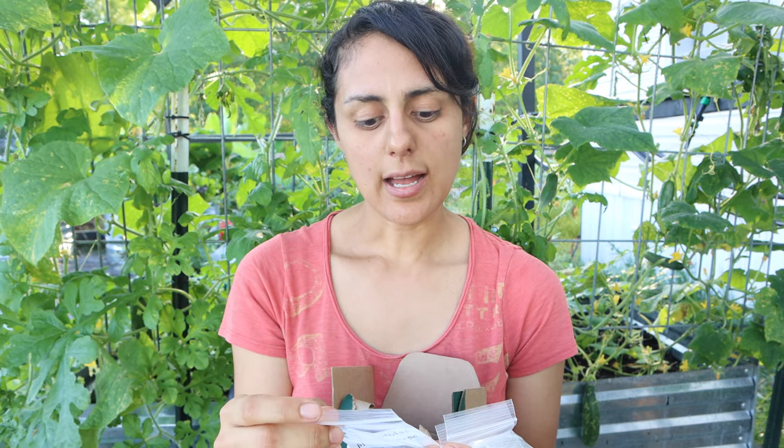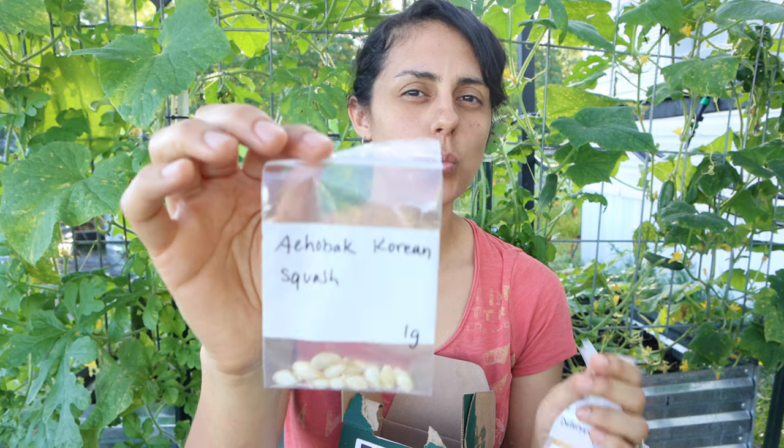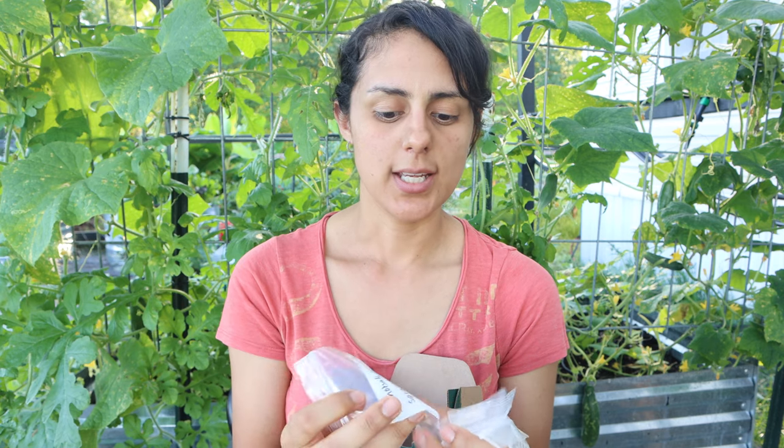I got Jamaican sorrel — roselle, which is one of the plants I say you can grow right now. I also got Akiopa Korean squash. I was doing some research and it grows well in the heat — that was actually one of the things from that video I mentioned, where a guy grew this squash. I'm hoping it grows well here in Florida.